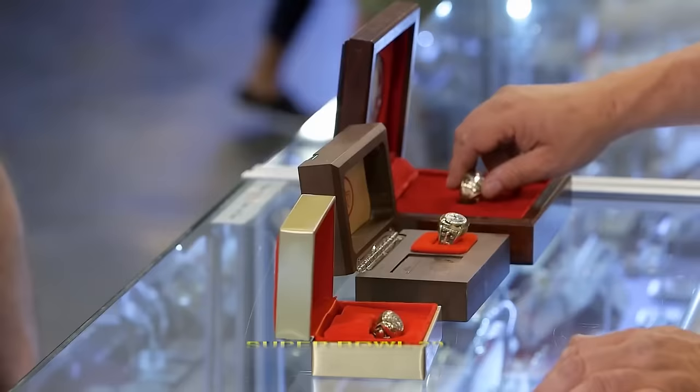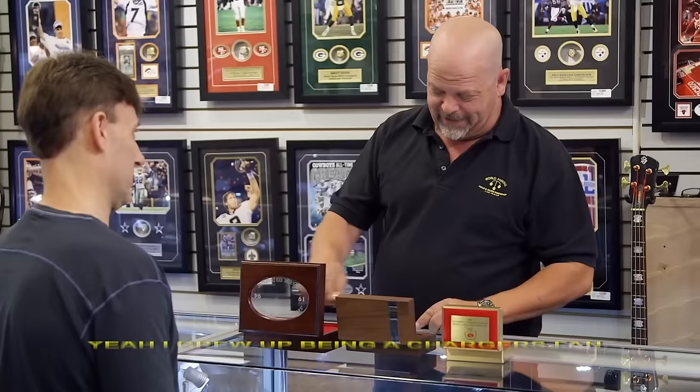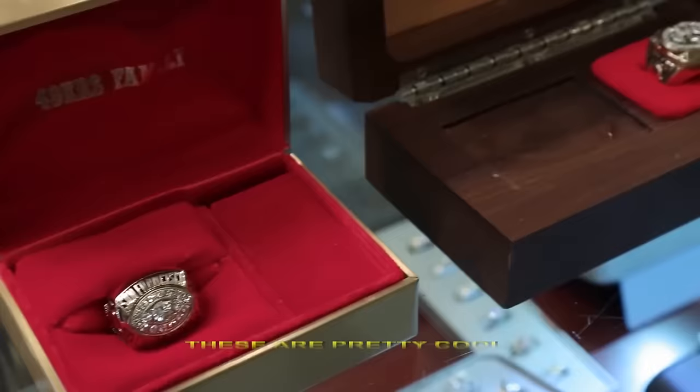Super Bowl 29 — this is the one where they beat the Chargers? That is the one where they destroyed the Chargers. Yeah, I grew up being a Chargers fan. Definitely, I apologize for that. These are pretty cool.